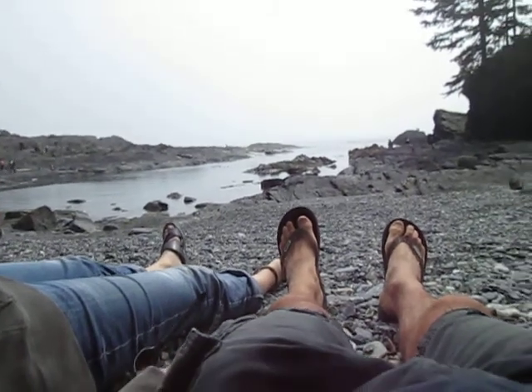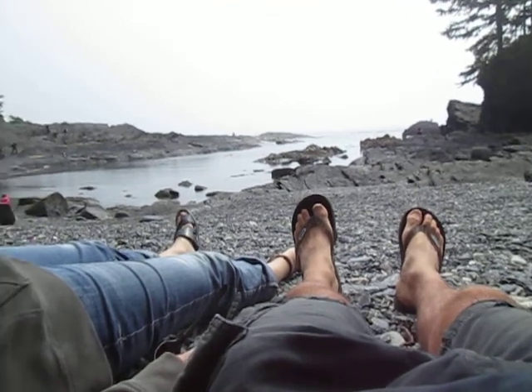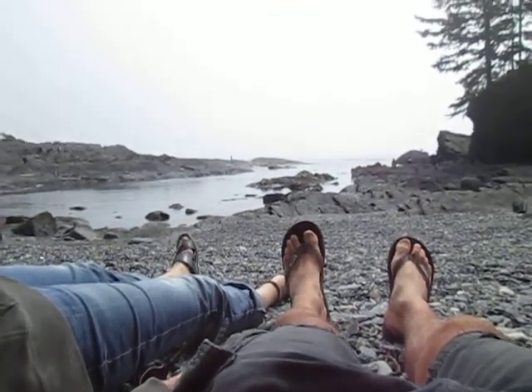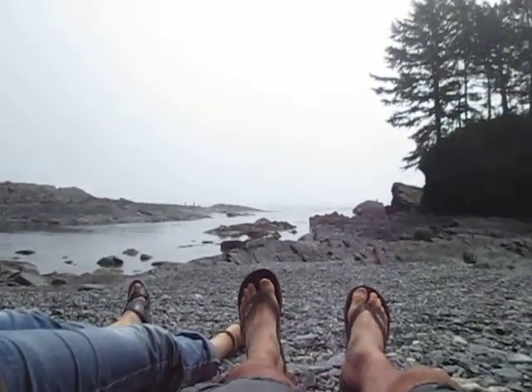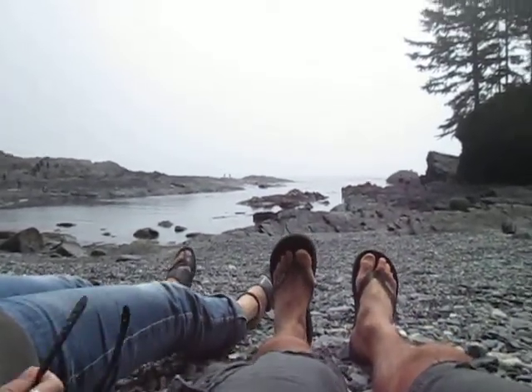We're on the west coast of Vancouver Island, laying on the warm rocks on this rocky beach. This is Botanical Botany Bay. There's a lot of fog out there on the ocean, but on these rocks it's really, really warm. Such a beautiful place. We're warming up before we go over to Botanical Beach.